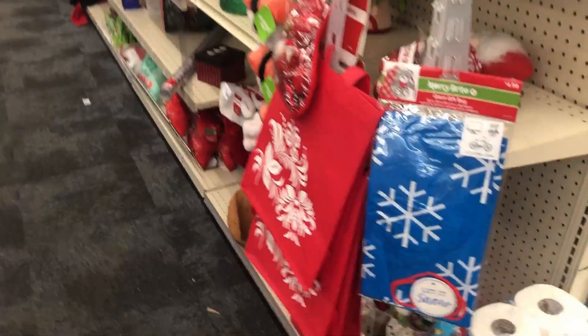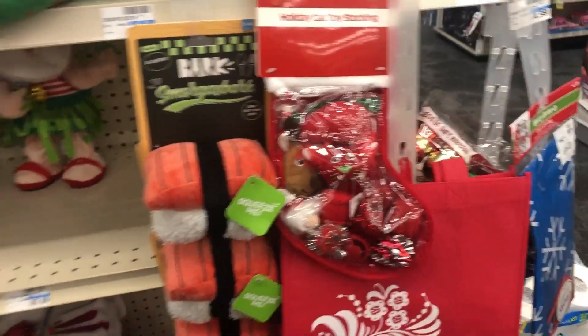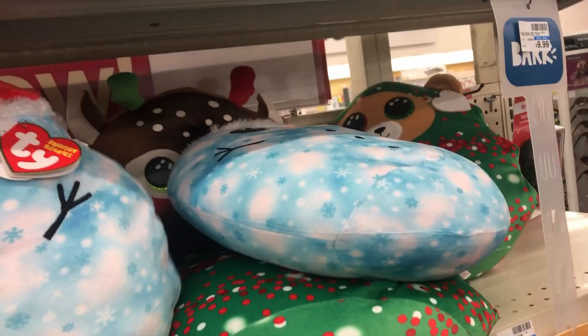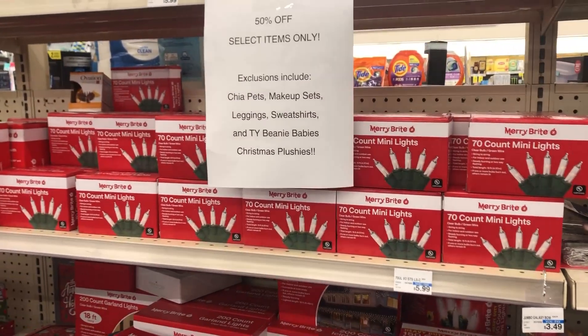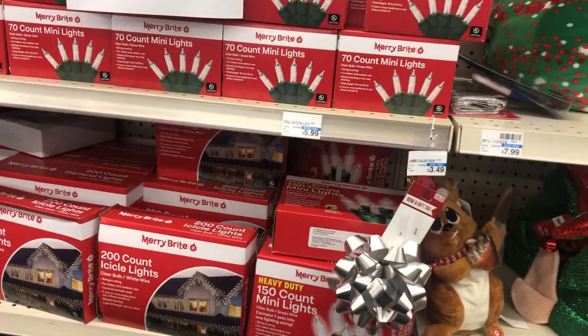Over here we still have some items left — some little beds, cat toys, some stockings, some of these pillows. We're just going to take a couple of items and see what they're marked down to, because they still say 50% off, but I want to see if they are even cheaper.